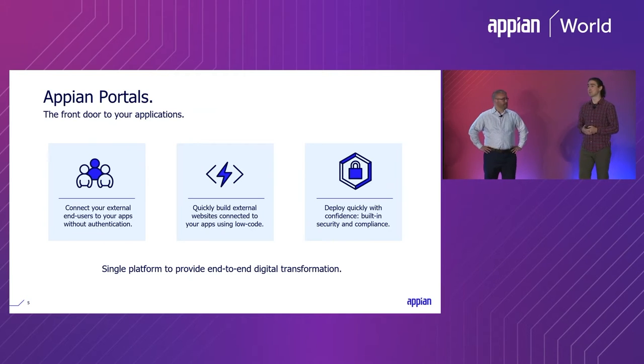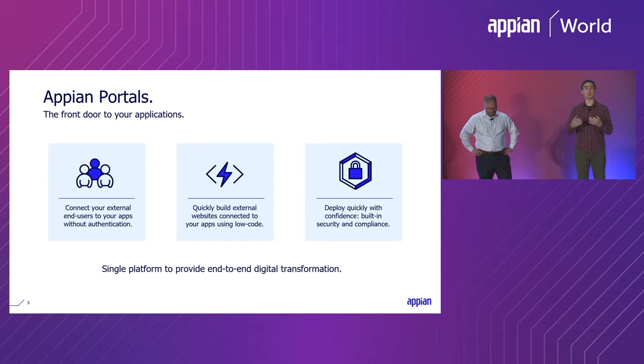We wanted you to have the power of Appian's low-code platform to build with the tools you already know, and be able to connect those low-code experiences to your external users without them needing a user account or needing to log in — just to experience your applications. When we say portals is the front door to your applications, it's a way to take the low-code tools that already build your most important workflows and seamlessly extend those UIs and experiences outside of the core logged-in platform, allowing you to use Appian as a single tool for end-to-end digital transformation.